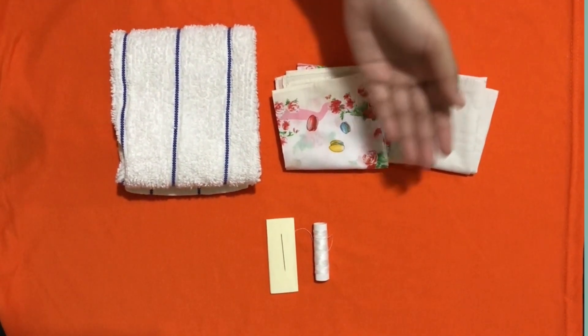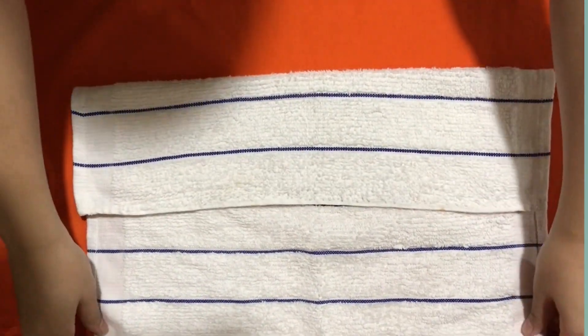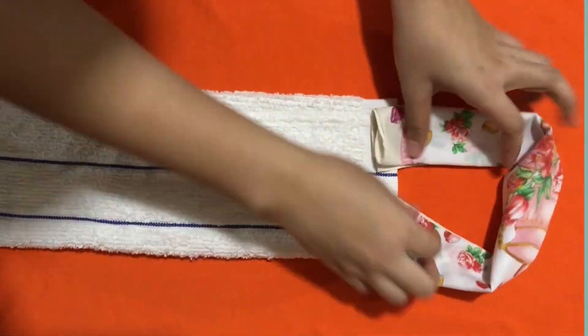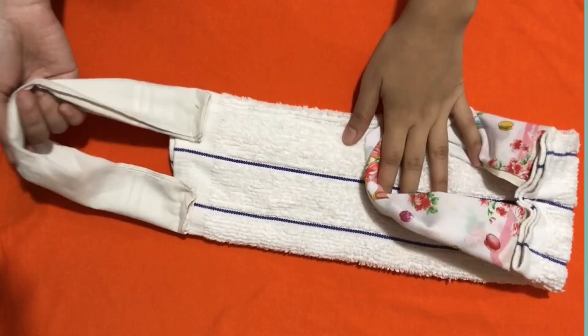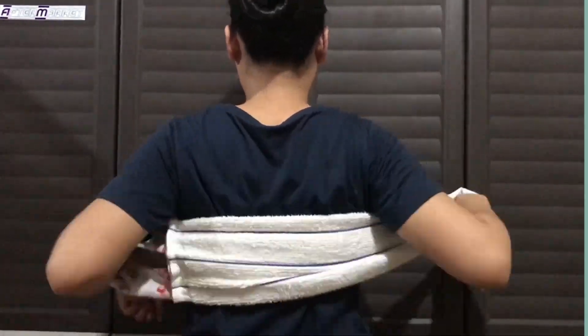Tuwalya, kapiraso ng mga tela, at sewing kit. I-fold lang natin ang tuwalya ng pahaba. Tapos, kunin na natin ang tela at ipwesto at tahiin. Gawin ito sa magkabilang dulo ng tuwalya. Ngayon, mapupunasan mo na nang maigi ang iyong katawan.